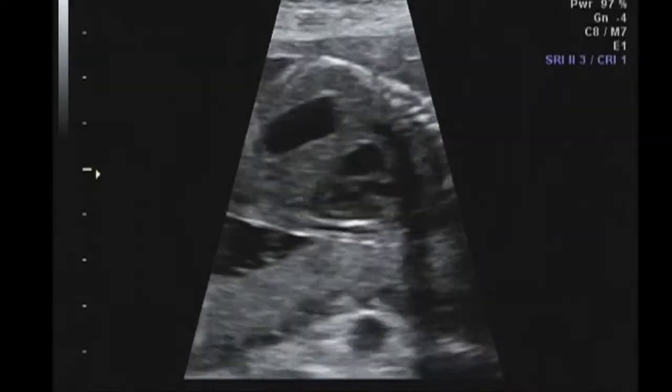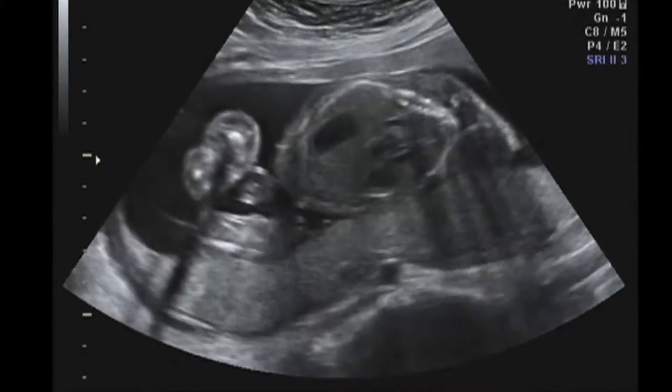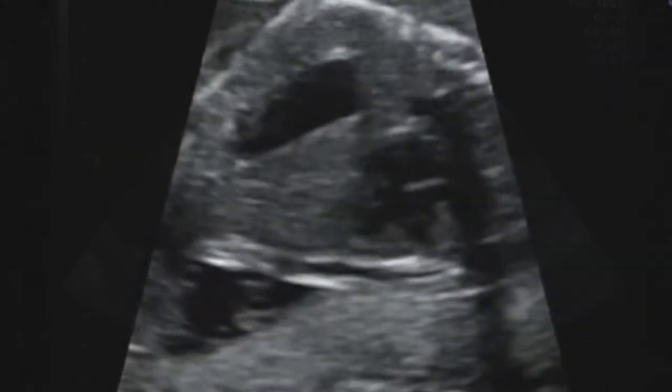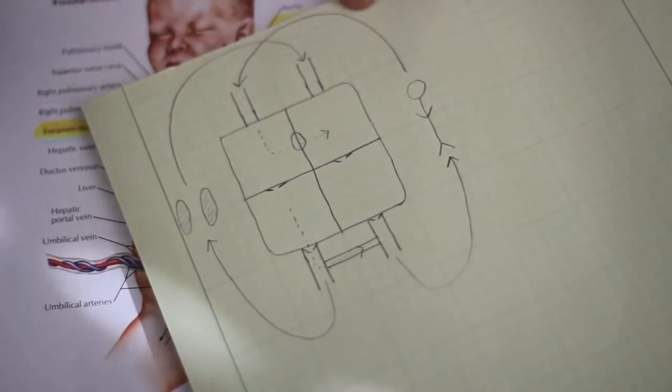Check this out — it's an ultrasound from five months ago when he was still in the womb. This is real data. If you look close, you can see all four chambers of the heart. If you look even closer, you can see that little thing that Dr. Schuster was talking about.